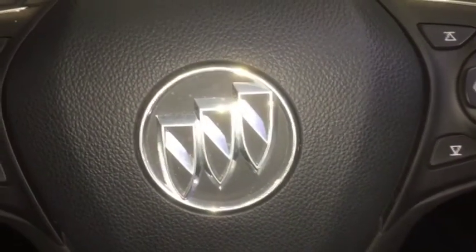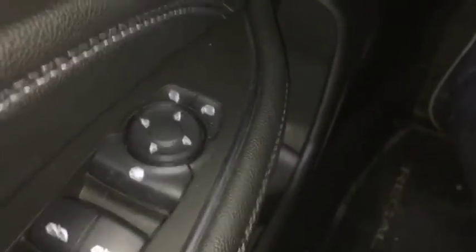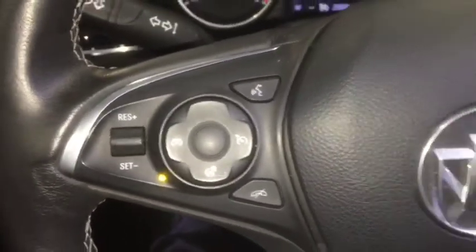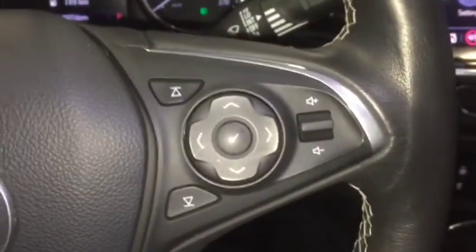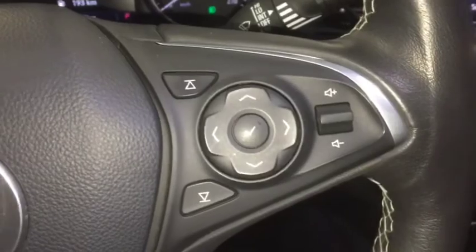Some of the features included in this luxury sedan are automatic windows, electric adjustable side mirrors, automatic headlights with fog lights, cruise control, heated steering wheel, Bluetooth ready, and phone and media hands-free steering wheel controls.